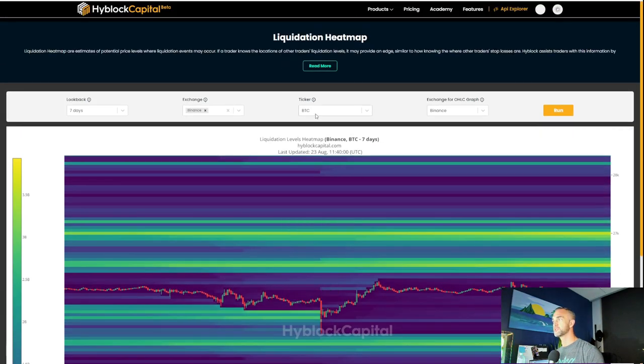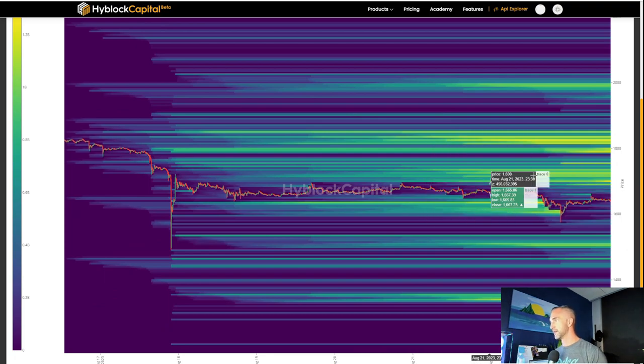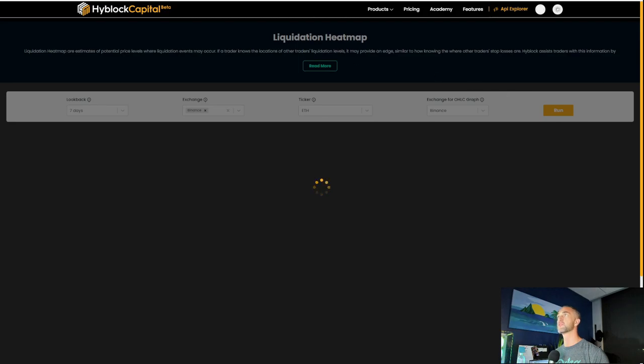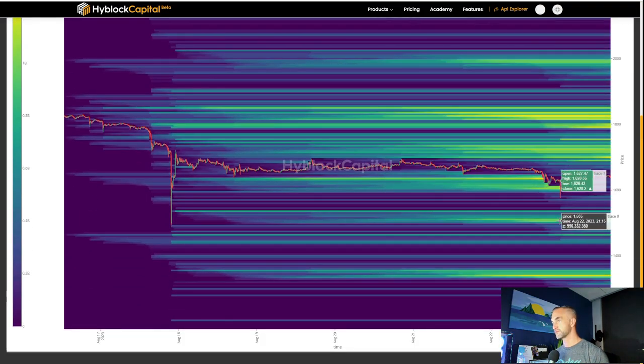Let's check out Ethereum really quick. On the liquidation map, you can see most of the liquidity has already been taken out to the downside. Could we get a quick punch up to 1700 or even 1720? Look at all that liquidity up there — a lot of people are going to get wrecked. A big volatile push could go up to about 1850 if Ethereum is going to run. Above 2000 and things get moving quickly. Key downside levels are 1510 and 1340.